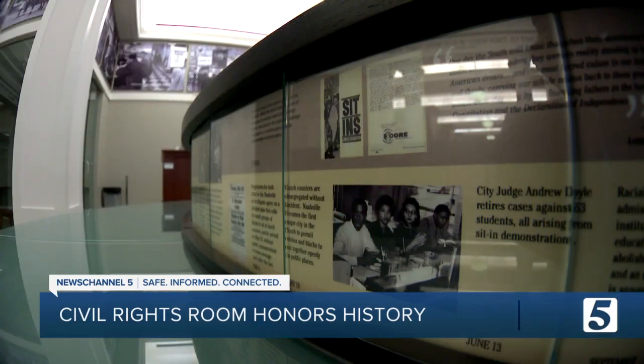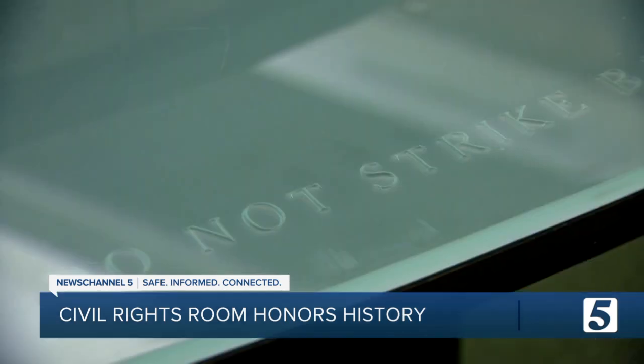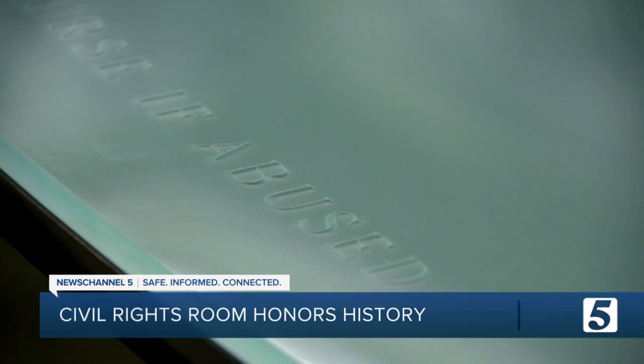This symbolic lunch counter inside examines a timeline of local and national events of the movement. Also on display are the ten rules of conduct for protesters to follow.